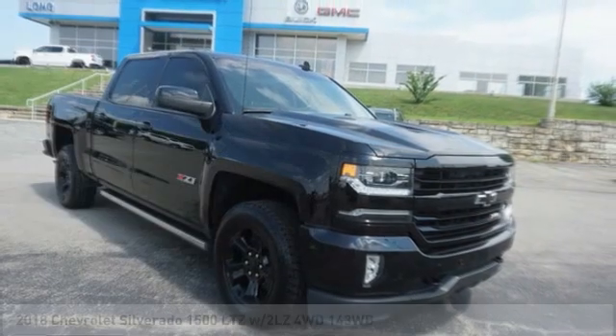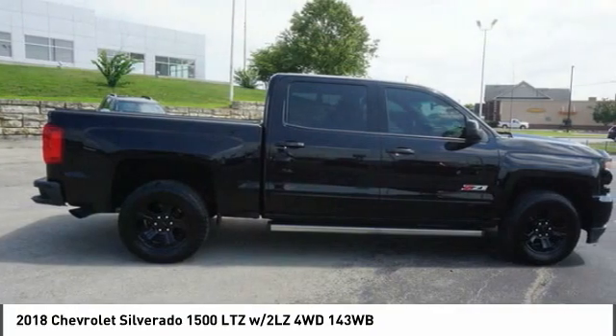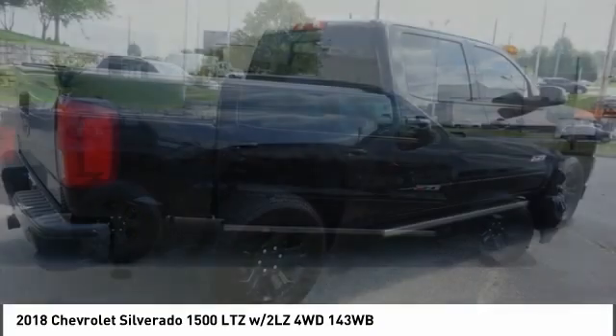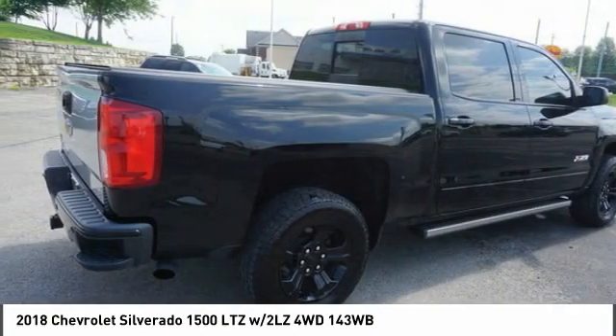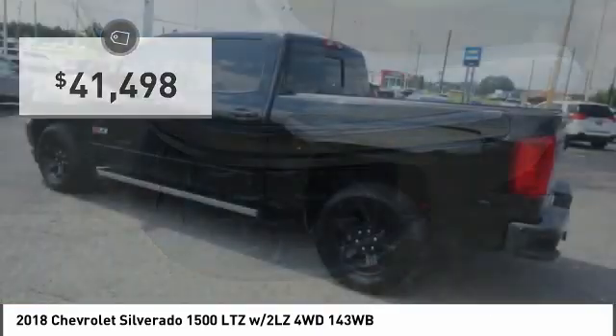Make a great choice today with the 2018 Silverado 1500. The Chevy Silverado 1500 has the lowest cost of ownership of any full-size pickup and is priced below $45,000.